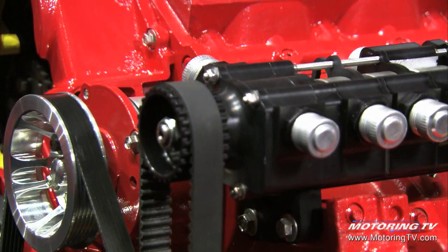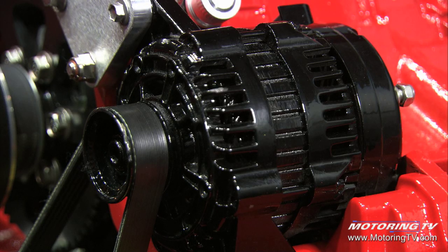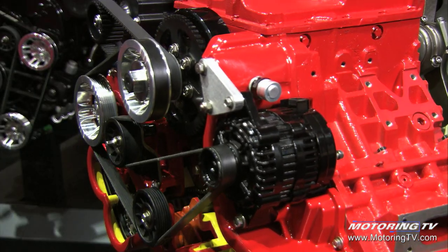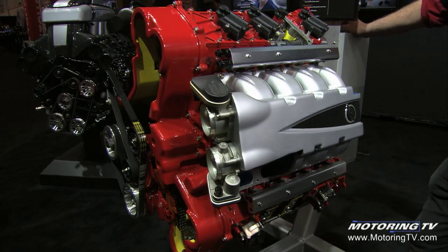The neat thing about a marine engine is they're built so robust. The block and everything about this engine is so robust that it can stand tremendous power applications — supercharging, turbocharging — and the engine is already built to take that right up front. That's why there's interest from custom car guys for an engine of this type.